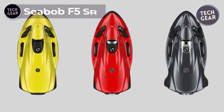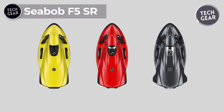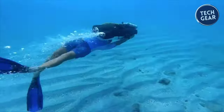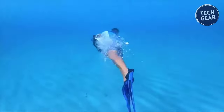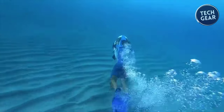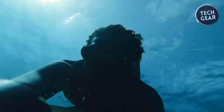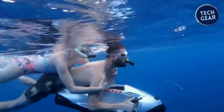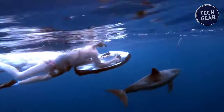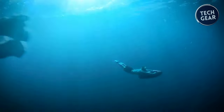Embark on the ultimate water adventure with the C-Bob F5SR, the epitome of luxury water recreation. At $17,780, this top-tier sea scooter redefines luxury and style on the water, making it a must-have for any aquatic enthusiast. Renowned as the reigning champion of super yacht water toys, the C-Bob F5SR is more than just a high-performance sea scooter — it symbolizes the luxury and excitement that has captivated the yachting world. Elevate your yachting experience with the F5SR, enhancing your leisure time with unmatched luxury and sophistication.